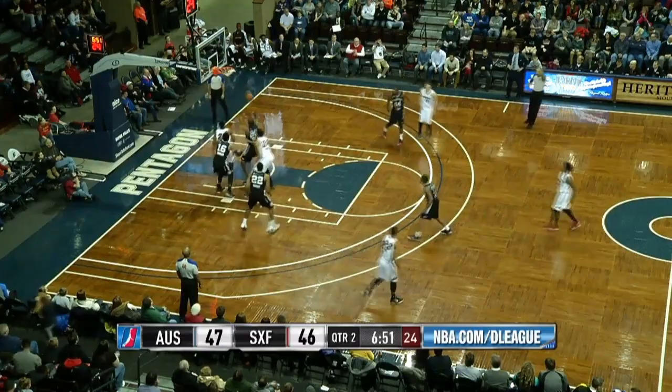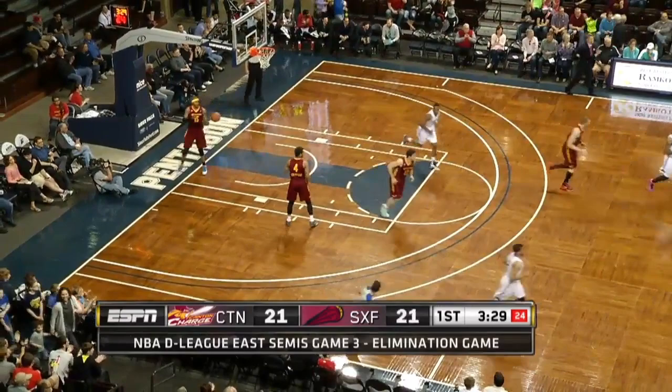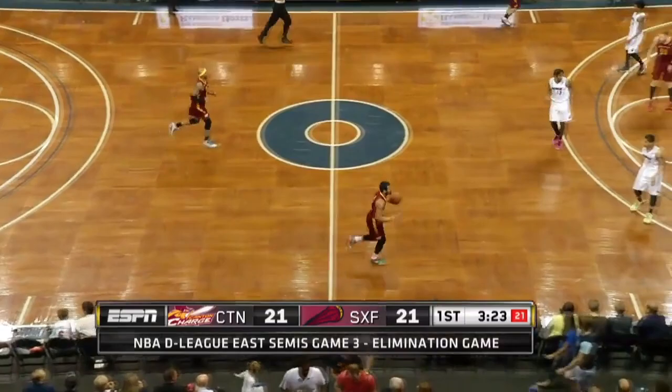Larry Drew II up top — three pointer is good! He's able to absorb the contact and still get to the rack. Prime example on that play — a pull-up three for Larry Drew II. I mean, he came out to play tonight. You look at what he's been able to accomplish with the assists and with the points early — he's got eight on the night.